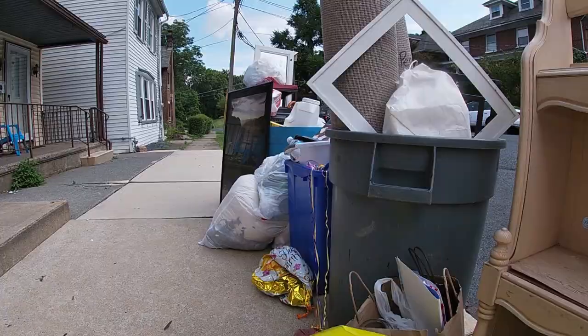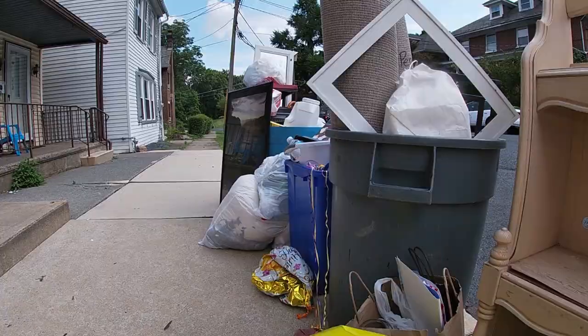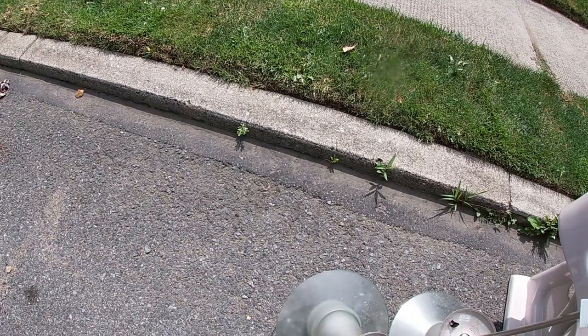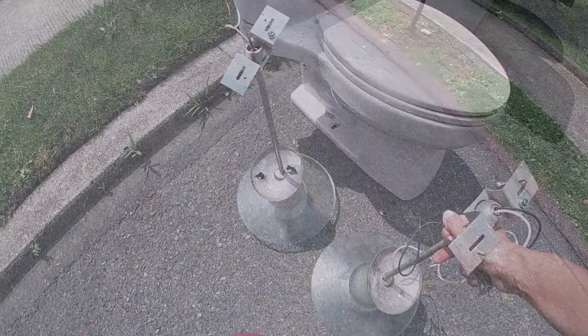And a picture — we'll take these. There are more light fixtures and a toilet.